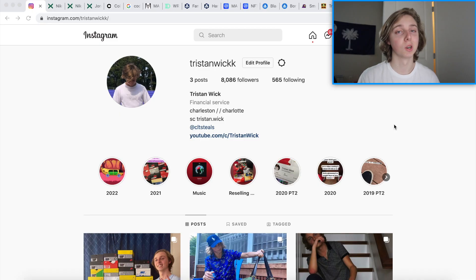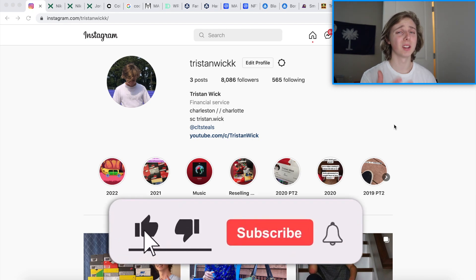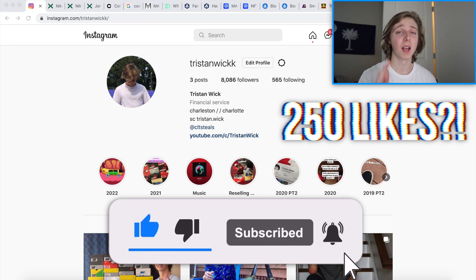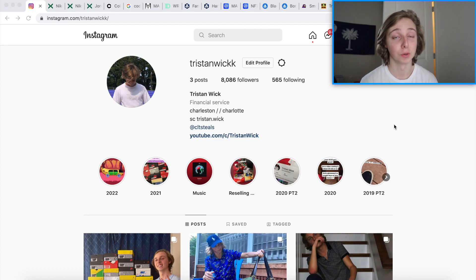You will probably recognize some of these models because we have discussed some of these in the past. You can check my Instagrams down below in the description, and of course you can subscribe and like. The like goal on this video is 250 — I'd really appreciate it if you could hit that. The support on the last few videos has been tremendous, thank you all. Any questions, leave them below — but I've been discussing too long, so let's get into it.